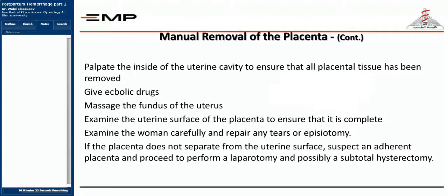After manual removal, palpate inside the uterine cavity to ensure all placental tissue has been removed. Give uterotonics to maintain uterine contraction and massage the fundus. Examine the uterine surface of the placenta to ensure it is complete, and carefully examine the woman and repair any tears or episiotomy. If the placenta does not separate from the uterine surface, suspect a morbidly adherent placenta, proceed to laparotomy, and possibly perform a hysterectomy due to profuse bleeding.